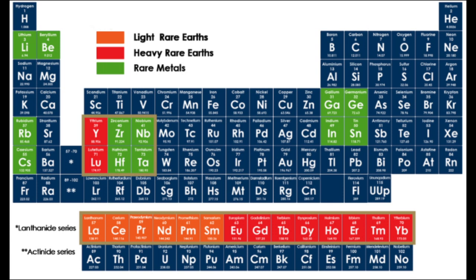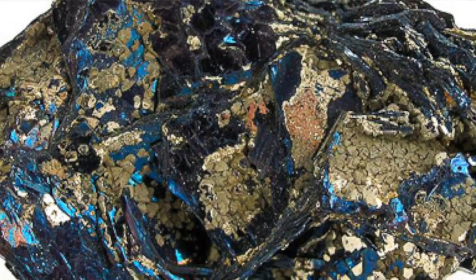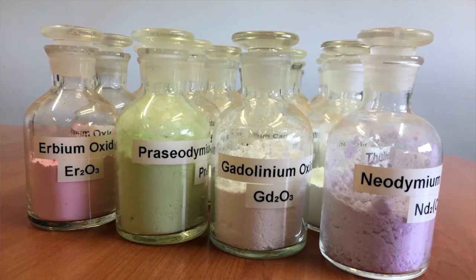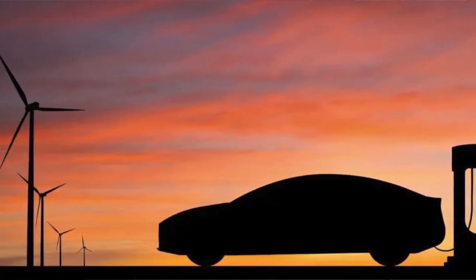The rare earth elements are clumped together at the end of the periodic table, atomic numbers 57 through 71, and they have difficult-to-pronounce Greek or Scandinavian names. Critical minerals consist of a broad array of elements, not just rare earth elements. Critical minerals are used in everyday items like computer hard drives, TV screens, and smartphones, and also in GPS devices and green technologies such as wind turbines.